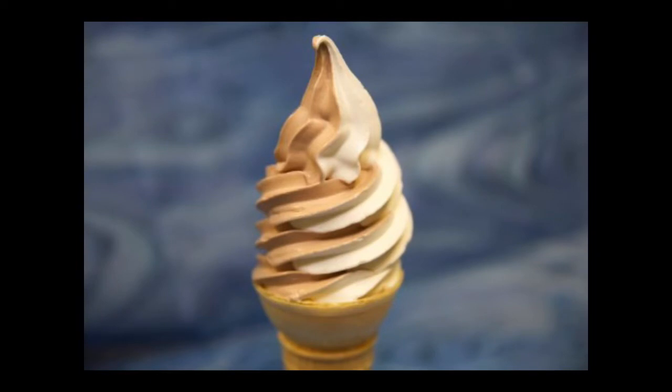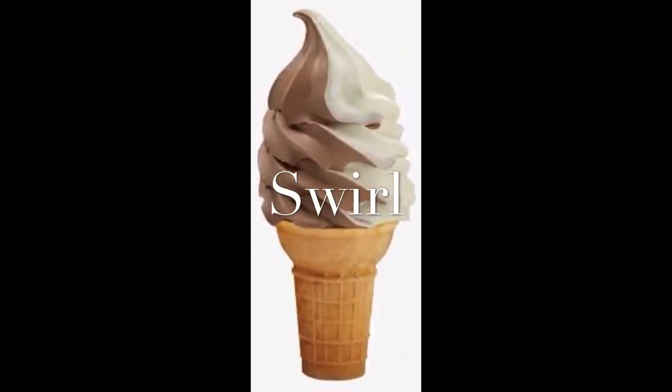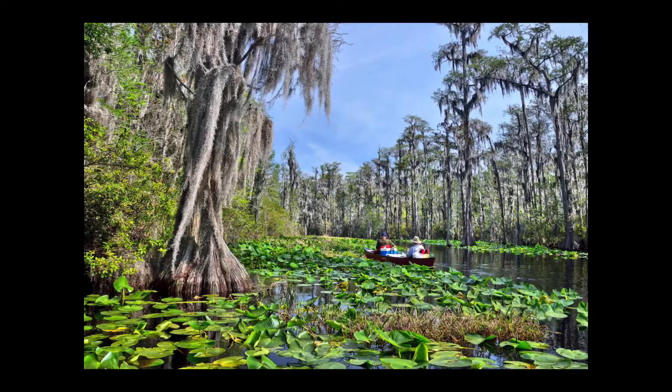Swirl. Swirl. I love to eat ice cream. Swirl. S-W-I-R-L. Swirl. Vanilla chocolate swirl. Swamp. They are in a swamp. A swamp is not like a river and it's not like a lake — this is a swamp. S-W-A-M-P. Swamp.